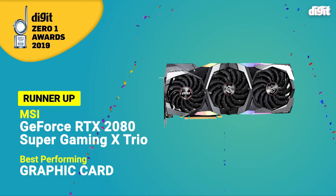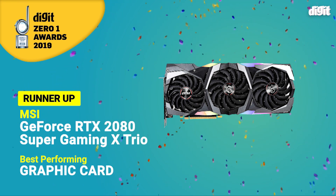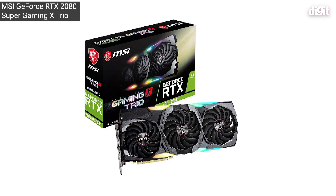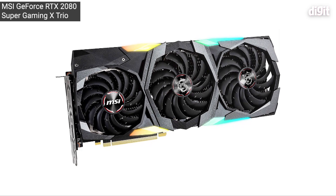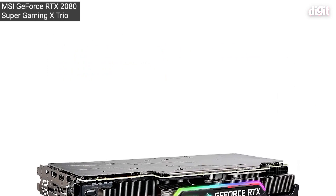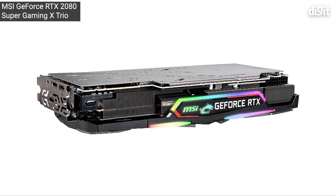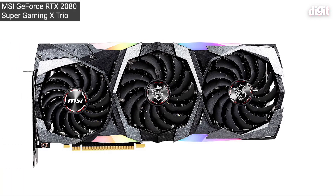The runner-up in the graphics card category is the MSI RTX 2080 Super Gaming X Trio. This card has a 10 plus 2 power phase design, which isn't that bad compared to the winner, and it has a boost clock of 1845 MHz. In gaming benchmarks, you're barely 1 to 2 frames per second behind the winner. However, in synthetic benchmarks, the difference can be a bit more — for these reasons, it's this year's runner-up.